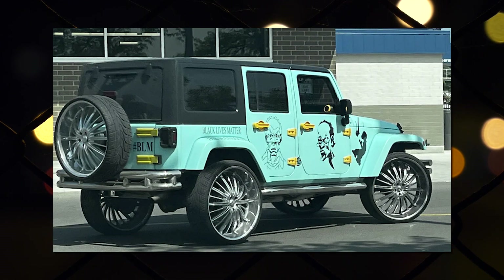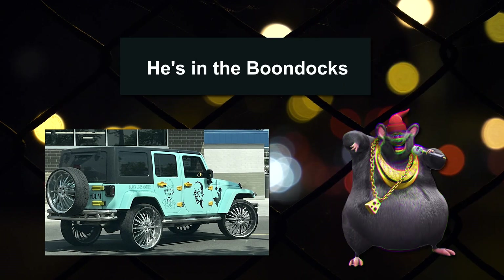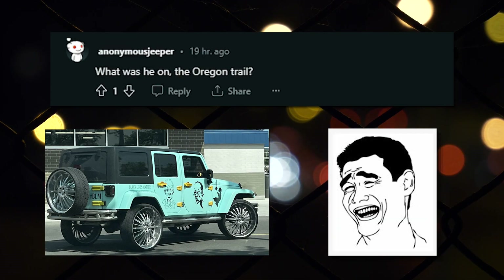This comes from an avid off-roader, Robert Freeman, my man, my dude. He's in the boondocks. Bet that dude's four-wheel drive has five-wheel drive. What was he on? The Oregon Trail.